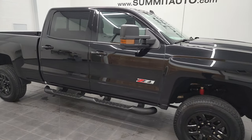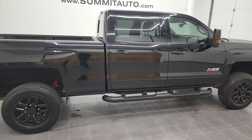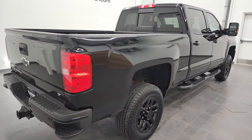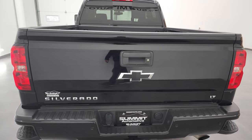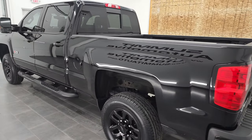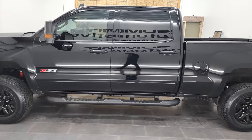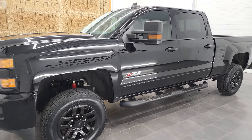Hey, this is Brett, and this 2017 Chevy Silverado 2500 Crew Cab Short Box LT1 Z71 Midnight Edition is stock number 12703ZA. We are here at Summit Automotive in Fond du Lac, Wisconsin — your new and used heavy-duty truck headquarters. This 2017 Chevy Silverado 2500 has the 6-liter V8 gas engine.